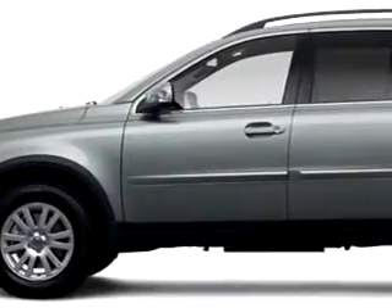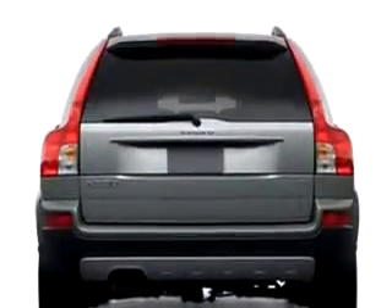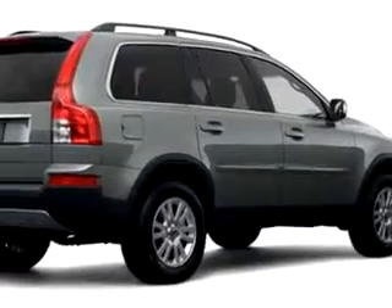Check out this white 08 Volvo XC90 3.2, equipped with a 6-cylinder engine and an automatic transmission with only 17,401 miles.